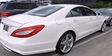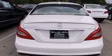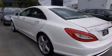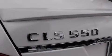Its top features include a navigation system, a rear-view camera, keyless go, a sunroof, active ventilated and heated front seats, a low tire pressure indicator, high-intensity headlights, and blind-spot assist.